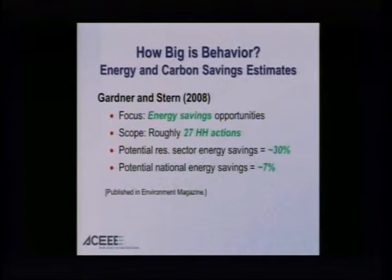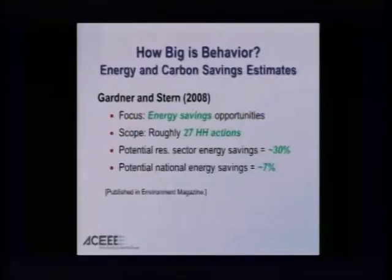A third study: Jerry Gardner and Paul Stern, both psychologists in 2008, published in an environmental magazine, looking at 27 household actions. They found potential residential sector savings of about 30 percent, or about 7 percent of the nation's overall energy use. So we're beginning to see that just behavioral shifting — changing habits, smarter low-cost and no-cost actions — yields somewhere in the 20 to 30 percent savings range. I would argue that's an important resource, but equally important, it lays a foundation of greater awareness that can move on to larger-scale savings as we move to smarter design and upgrading technologies over time.